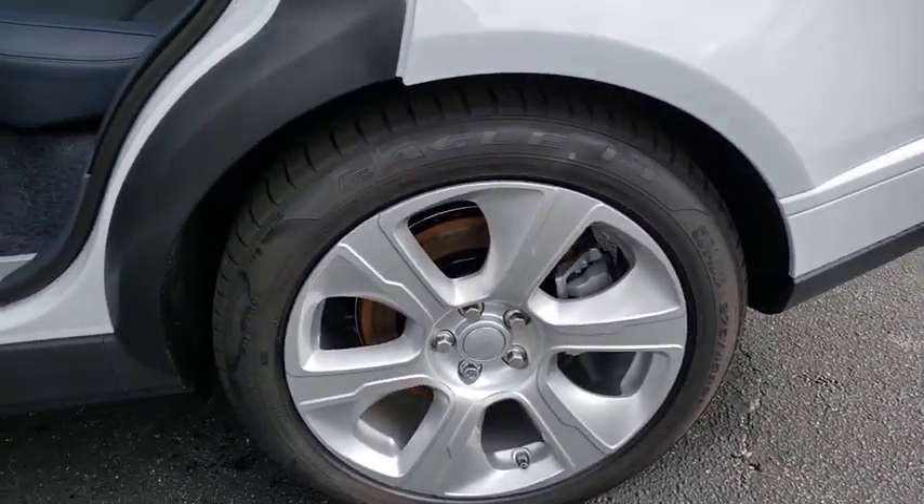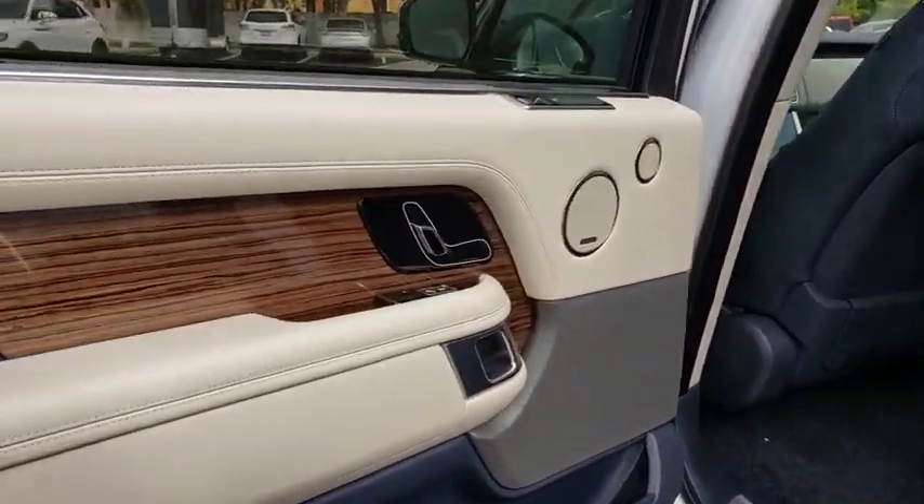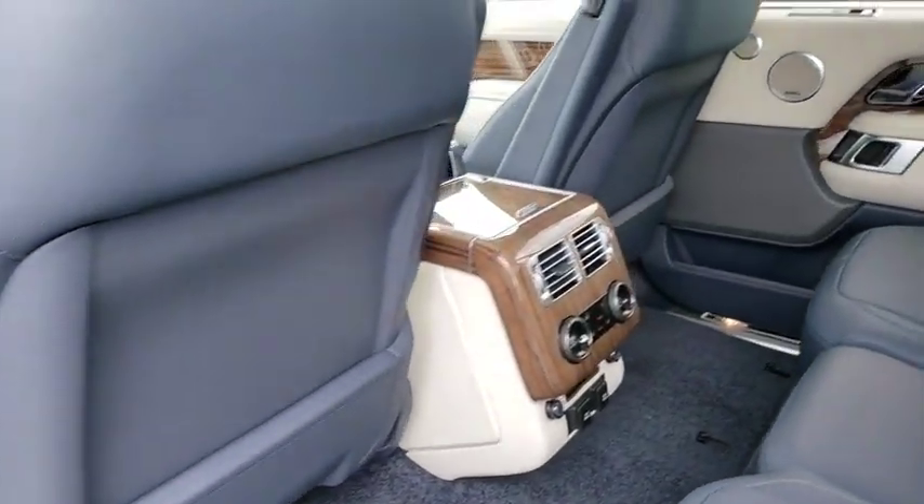Navigation system, backup camera, leather wrapped steering wheel, Bluetooth, power steering, adjustable steering wheel, hard disk drive media storage, cruise control, keyless start, four-wheel drive.